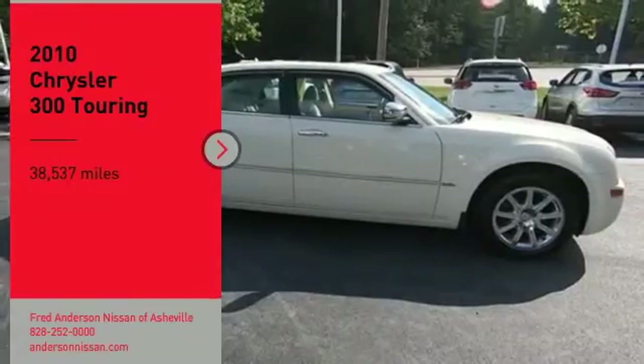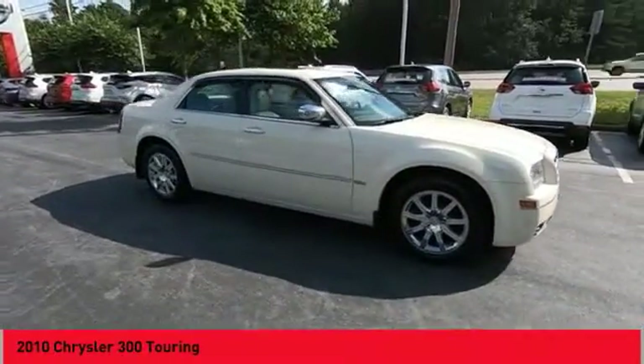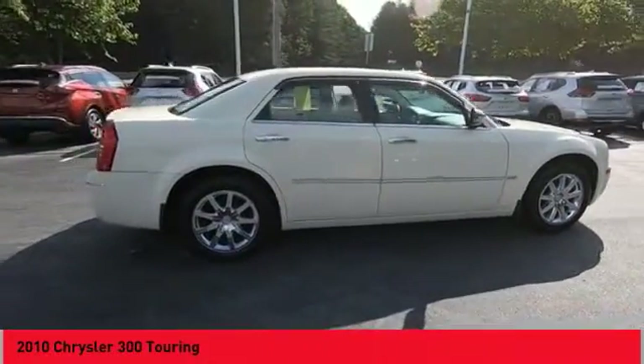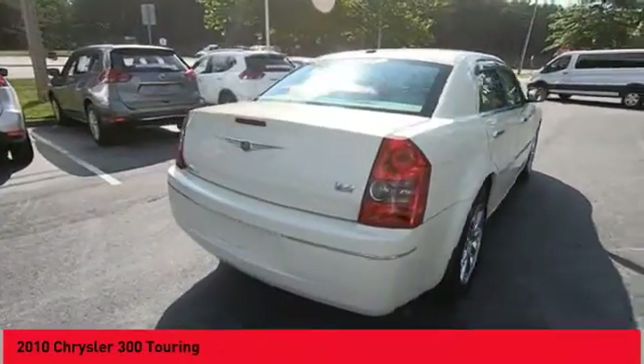Looking for the right vehicle? Check out the 2010 300. The Chrysler 300 combines sport and luxury in one unique and powerful package. If you're looking for elegance and performance, the 300 delivers.